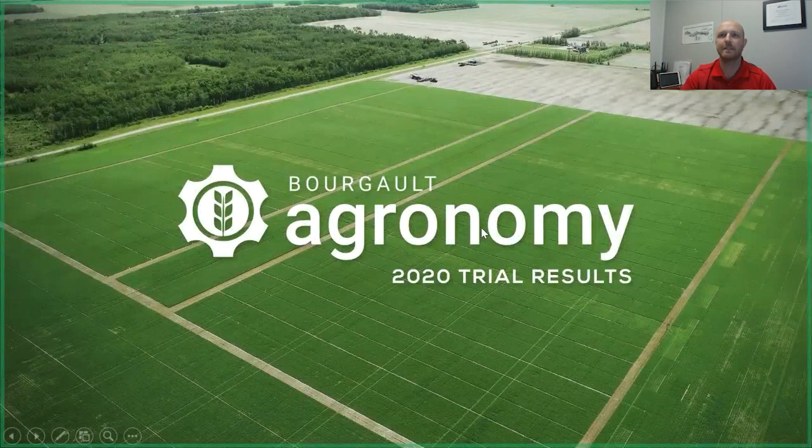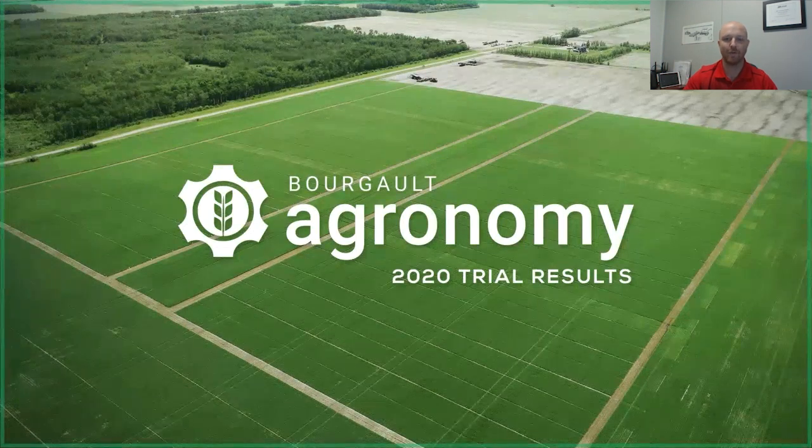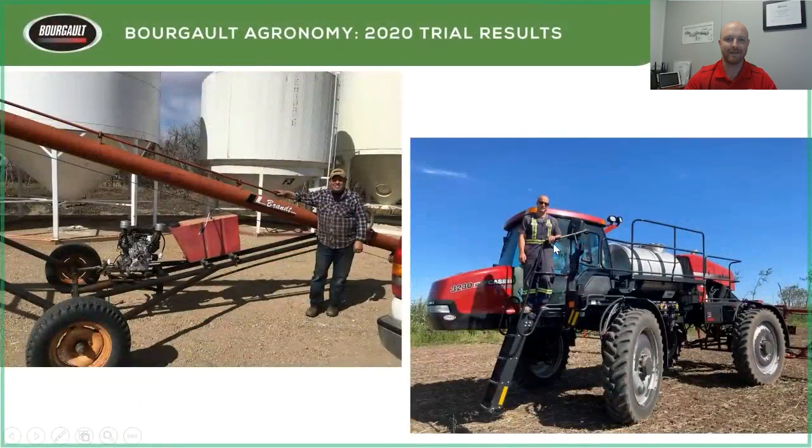We're about two minutes in already. My name is Curtis DeGore, I work as the Borgo agronomist here in St. Brieux, along with Jeff Strukoff, another agronomist, and Al Defave. Welcome everybody for logging in — we really appreciate you spending an hour here. If something doesn't make sense, put it in the chat and I'll read it. We'll do some Q&A afterwards.